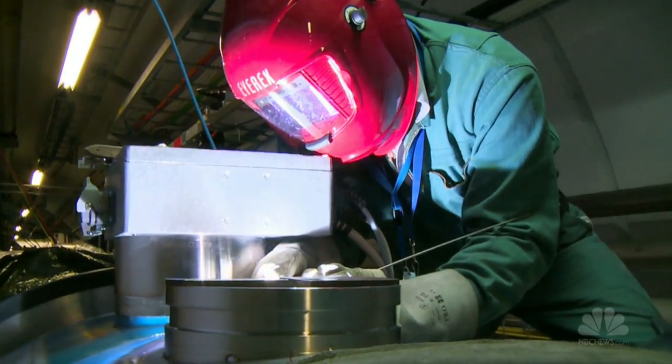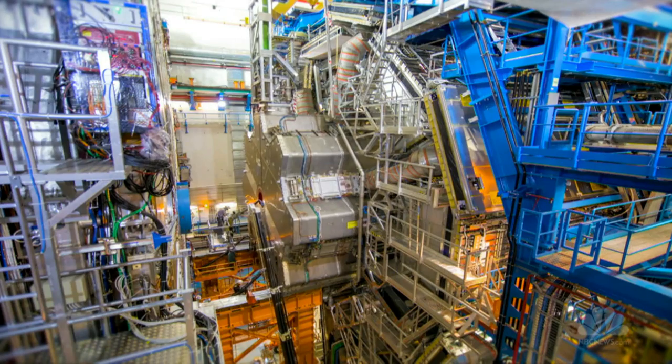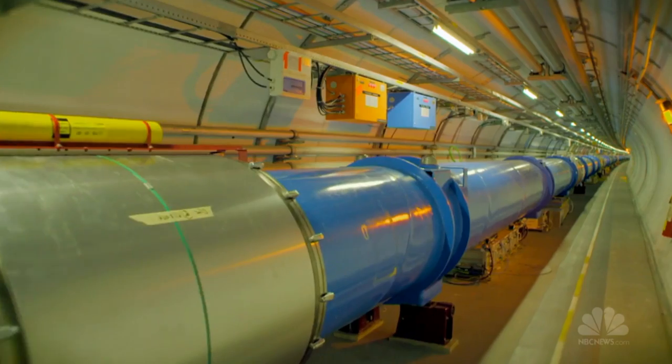After years in the repair shop, the world's most complex machine is coming out of hibernation. Scientists are hitting the restart button on the Large Hadron Collider.